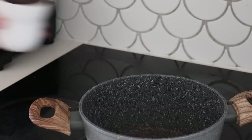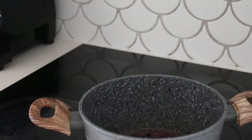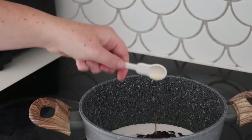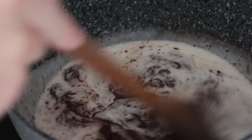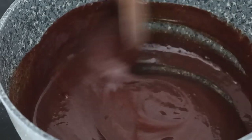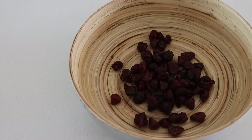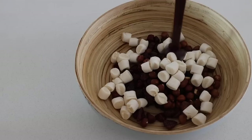The first dessert we are making is a rocky road chocolate fudge slice. I'm starting by melting some dark chocolate over the heat in a saucepan, then adding in some coconut cream, vanilla, maple syrup, and salt, and mixing it until it is nice and smooth. Then in a bowl I put some dried strawberries, raw hazelnuts, and vegan marshmallows.